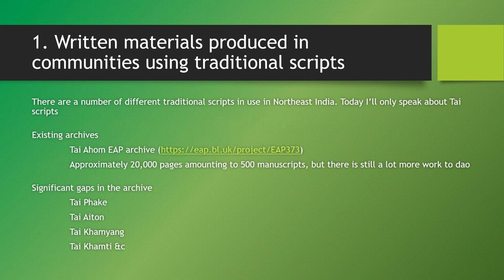These can be downloaded, looked at online, and studied by people who want to study the Thayahom. But there's a lot more than that. Significant gaps in the archive from the perspective of Thai languages relate to manuscripts in Tai Pake, Tai Aituan, Tai Kamyang, Tai Kamti, and the Thai manuscripts in the Tai Turung villages. Many of these were written down in the last couple of hundred years, some more recently, some older, some in private hands, some in temple libraries.